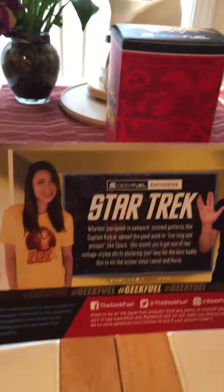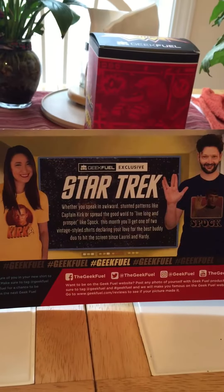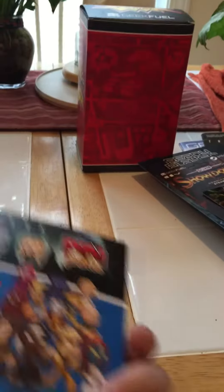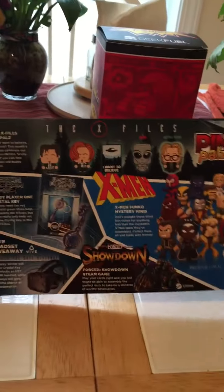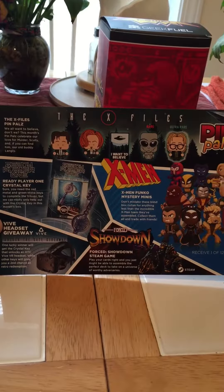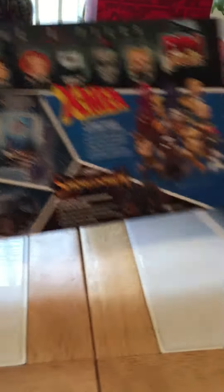This is the exclusive shirt that came with it — Star Trek. And here's what came in the box, that came inside. Thank you, and I hope you enjoy it.